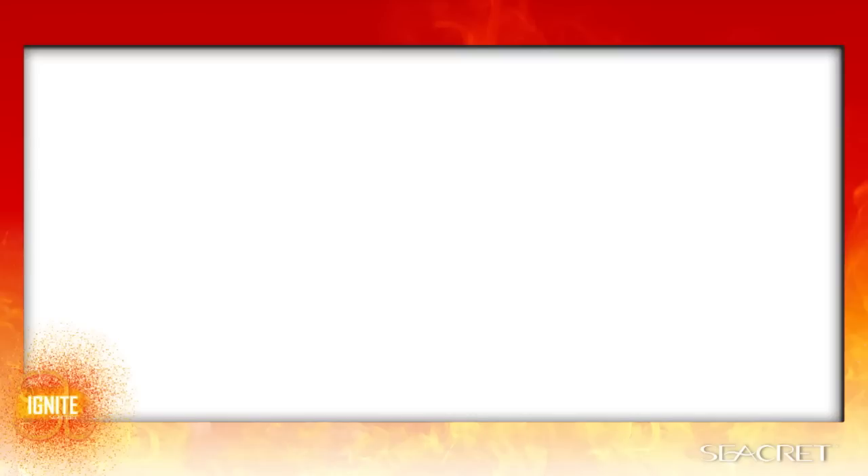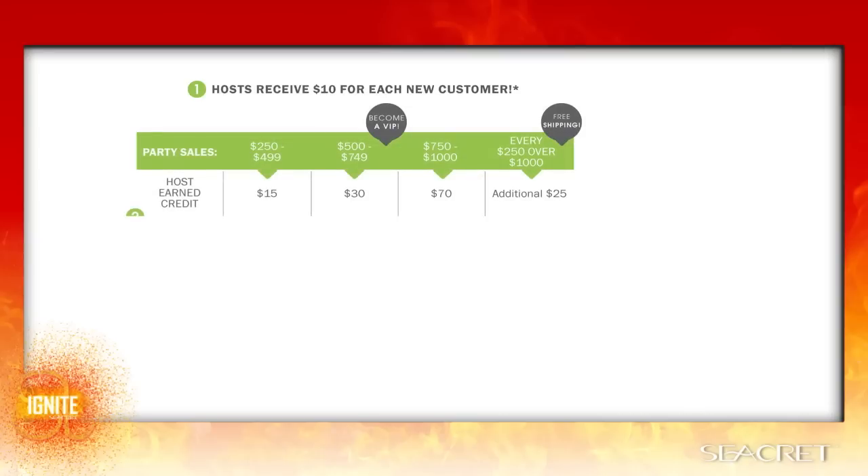Number one, the host will receive a $10 referral credit for each new customer that enrolls with an order of $49 or more at their party. Number two, the host will receive additional free product credit based on total party sales, starting at $250. The credit increases by sales brackets in $250 increments. For example, a party between $250 and $499 earns a $15 free product credit; between $500 and $749, $30; between $750 and $1,000, $70; and for parties over $1,000, an additional $25 for every $250 over the thousand.